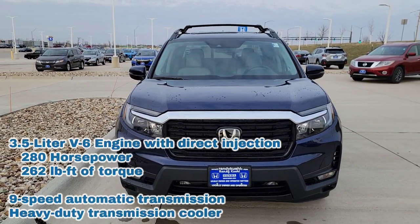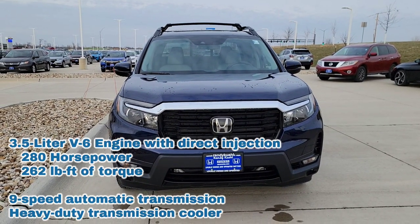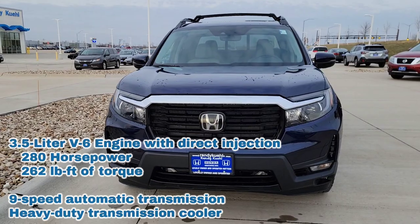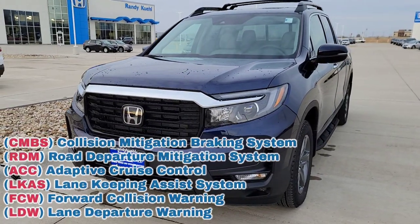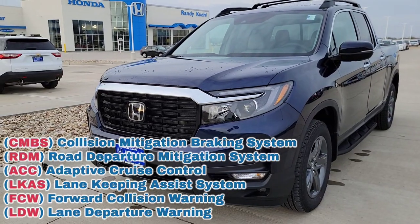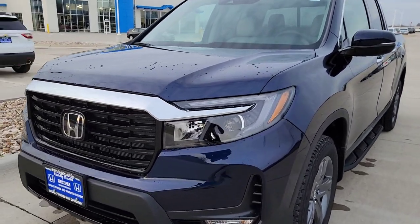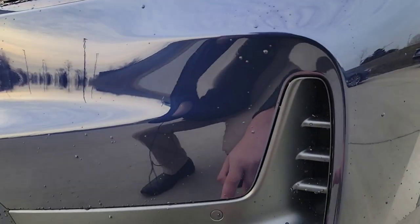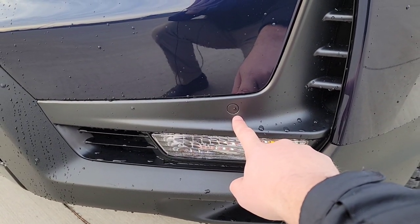You have a 3.5 V6 with a 9-speed automatic transmission, a heavy-duty transmission cooler, and up to 5,000 pounds towing capacity. All Honda Sensing features are standard — lane keep assist, adaptive cruise, forward collision, and road departure. For additional peace of mind, you also have front and rear parking sensors on the vehicle. LED headlights with daytime ring lights are up front as well.